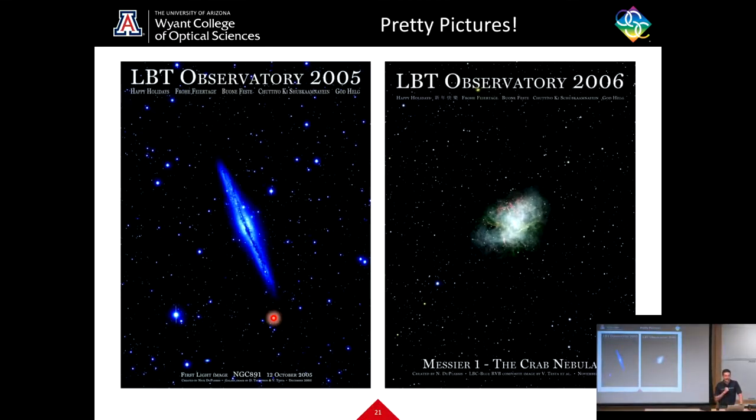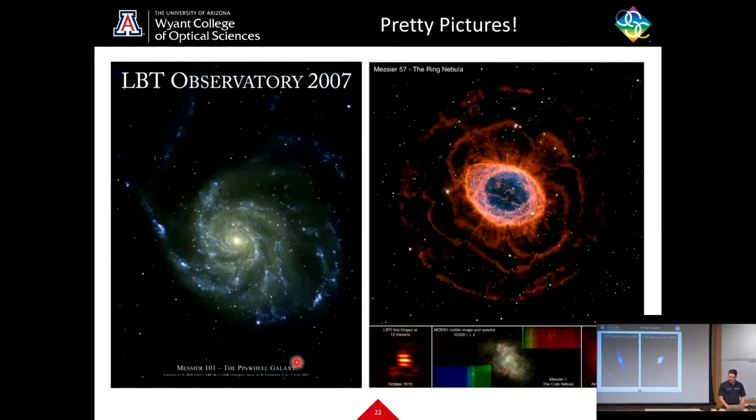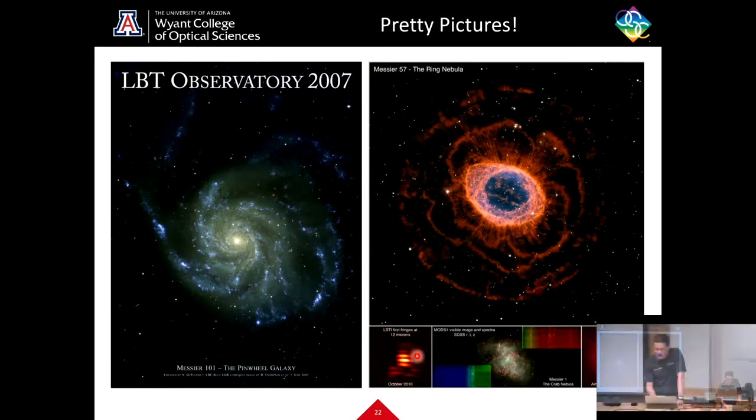The LBT can make some really pretty pictures. Some of these are taken with the Large Binocular Camera, including a commissioning image from first light of NGC 891, Messier 1 or the Crab Nebula, Messier 101 the Pinwheel Galaxy, and the Ring Nebula. You can also see some wiggly lines called fringes, taken with LBTI — both sides operating at once, combining and interfering the light — which is one of the most exciting capabilities LBT has to offer as a binocular observatory.